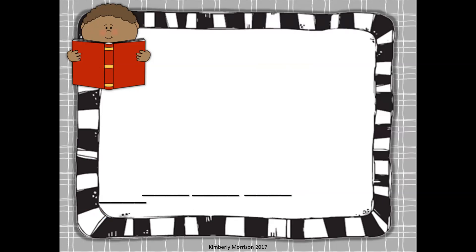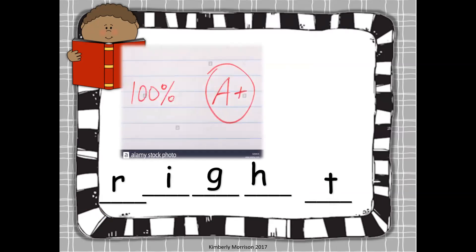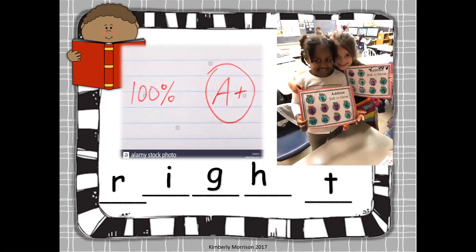Your first word is right. We have the first sound: rrr. Then we have three letters that stick together and say I — I-G-H. And then your last sound is tuh. So: rrr, I, tuh — right. You got everything right, you get 100%. Just like these girls — they each get a star. Nice job, ladies — 100%.